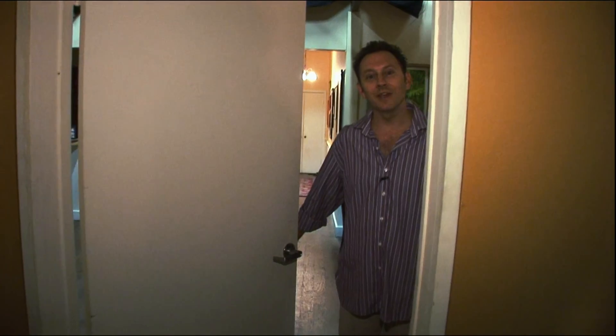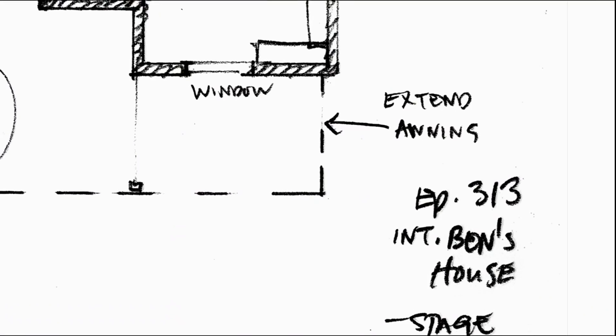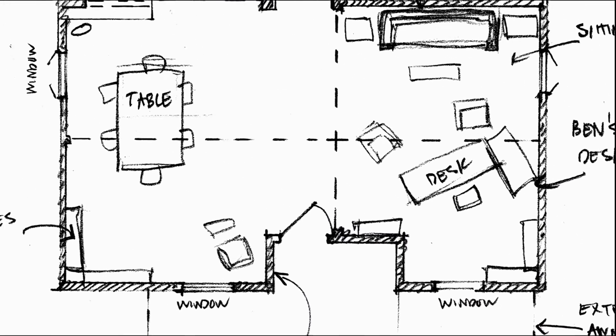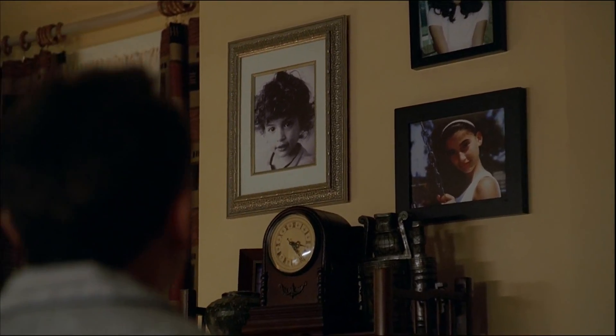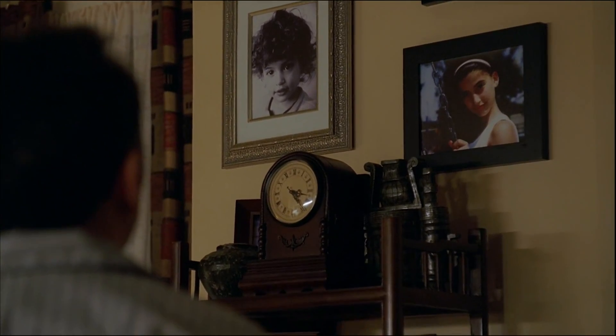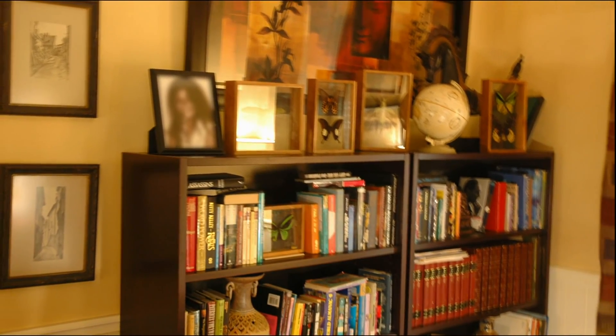Oh look, we have guests. Glad you've come. Welcome to Chez Linus. Come into our little tropical bungalow. It has all sorts of favorite Benjamin Linus touches — lots of antique objects, lots of biological specimens, and books and books and books. Zillions of books.